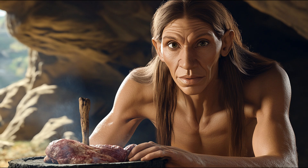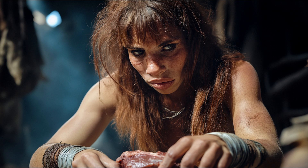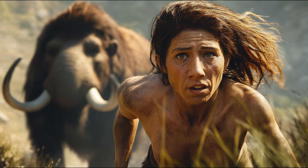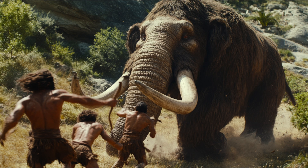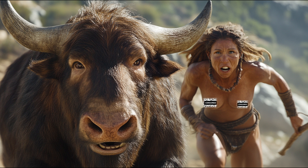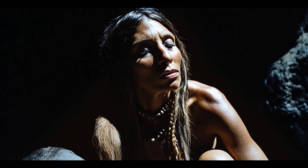Third, isotopic analysis and high-protein diet. Stable isotope studies of Neanderthal bones show their diet was extremely high in protein, comparable to apex predators like wolves and hyenas. Nitrogen isotope analysis indicates a diet rich in large herbivores such as mammoths, bison, and reindeer. Carbon isotope studies suggest Neanderthals were primarily carnivorous, consuming little plant matter. A high-protein diet promotes muscle growth and maintenance, and since they consumed large amounts of lean animal protein with little carbohydrate intake, Neanderthals likely maintained a low body fat percentage, similar to modern endurance athletes or bodybuilders following high-protein diets.